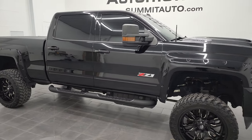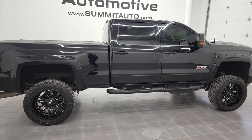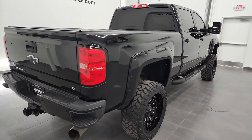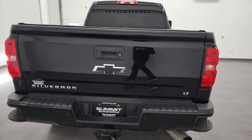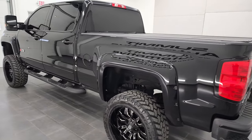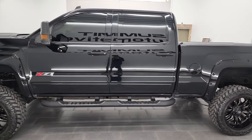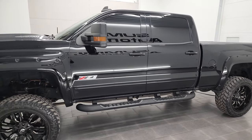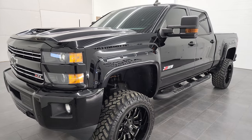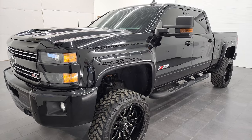Hey, this is Brett and this 2018 Chevy Silverado 2500 Crew Cab Short Box LT1 Z71 is stock number 12845Z. We are here at Summit Automotive in Fond du Lac, Wisconsin, your new and used heavy duty truck headquarters. This 2018 Chevy Silverado 2500 has the 6.6 liter Duramax diesel engine. It has 445 horsepower and it is hooked up to the Allison 6-speed automatic transmission with the optional tap shift.